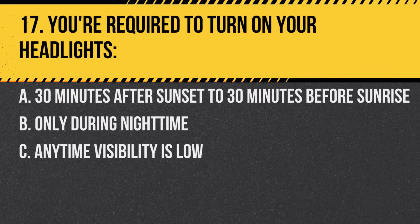Question 17. You're required to turn on your headlights. A. 30 minutes after sunset to 30 minutes before sunrise. B. Only during nighttime. C. Anytime visibility is low. Answer: A. 30 minutes after sunset to 30 minutes before sunrise. Additionally, anytime visibility is compromised.